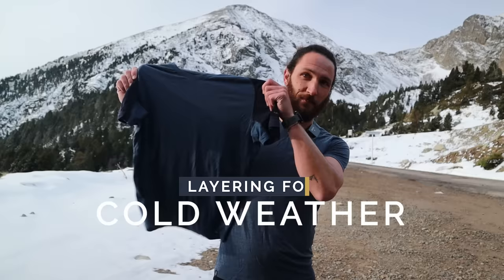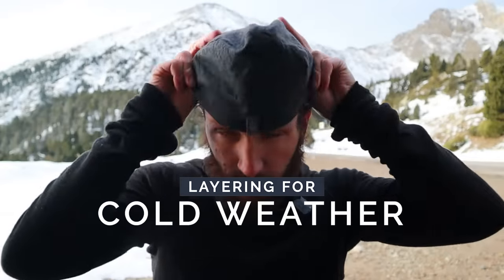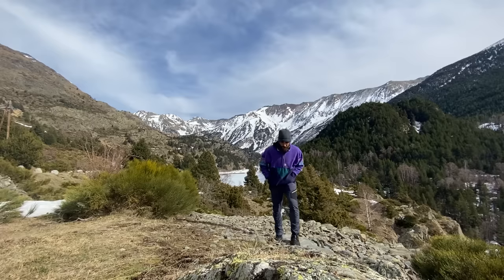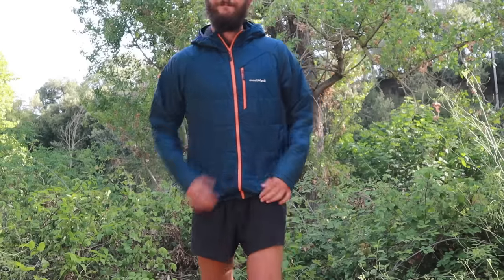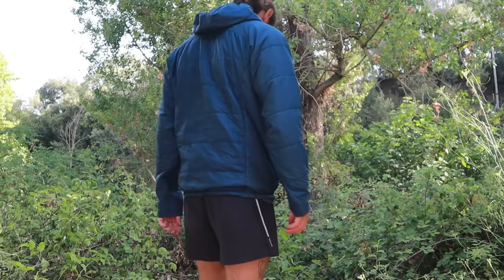Do you ever find yourself waking up in the morning and having no idea what you're going to wear on a day in the mountains? How cold is it? How many layers do I have to wear? Do I bring soft shell, hard shell, wool, polypro? In this video we're going to go through all of that. I'm going to share a couple of principles from my system and give you some ideas and show you some products that I've really enjoyed using over the last few years.